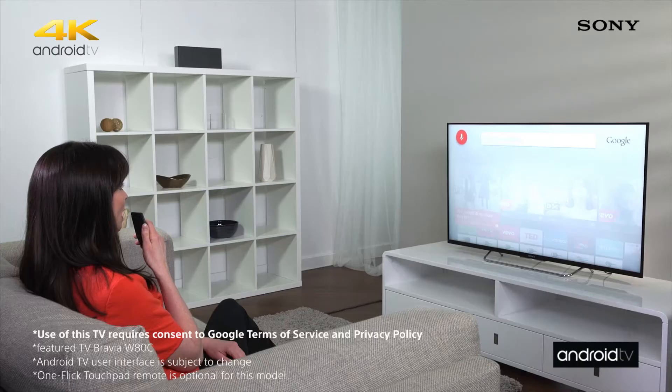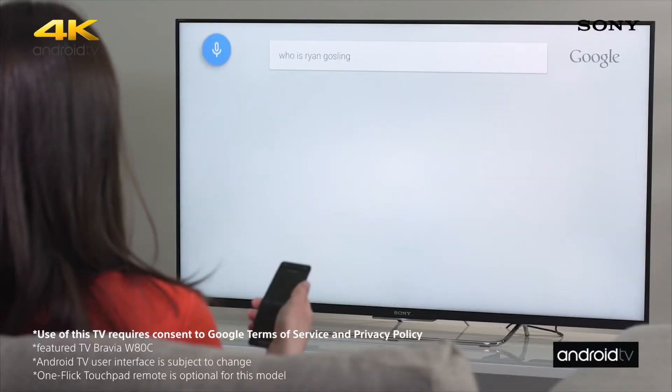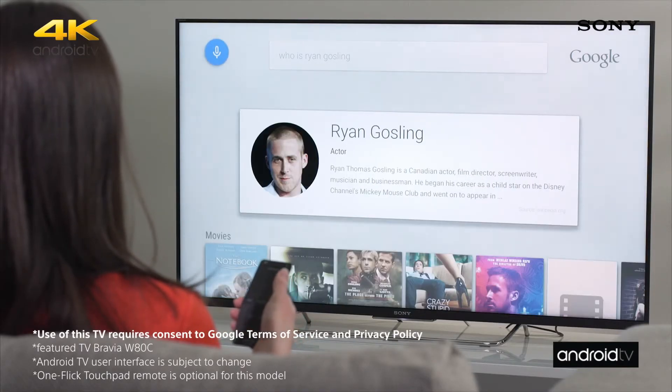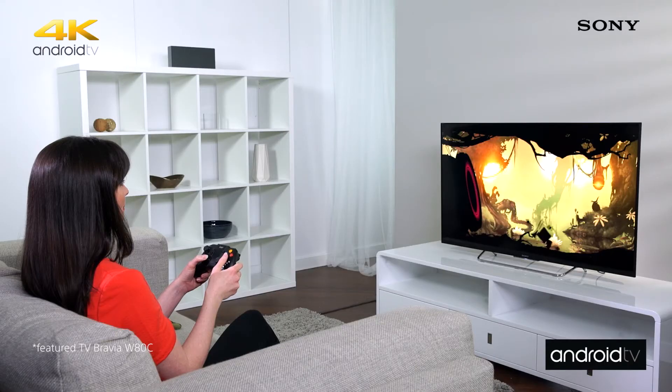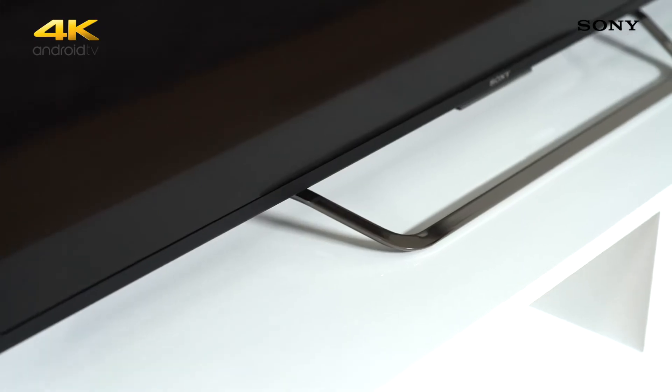Intelligent Voice Search, which lets you find the content you're looking for simply by asking for it. And finally, the Google Play Store, which gives you access to thousands of Android apps and games tailored for your television screen.